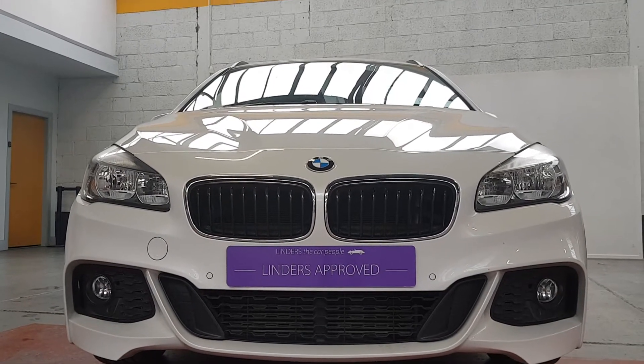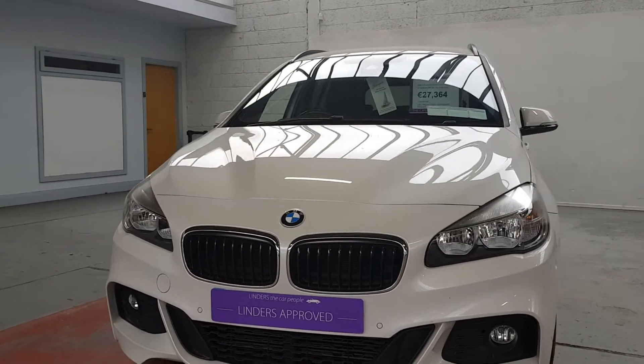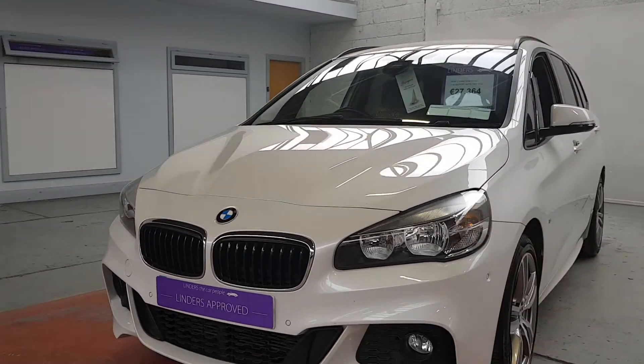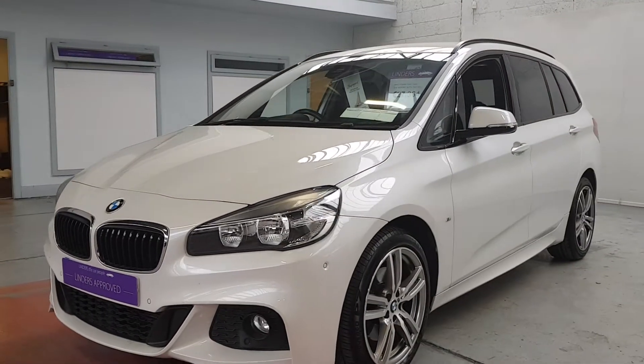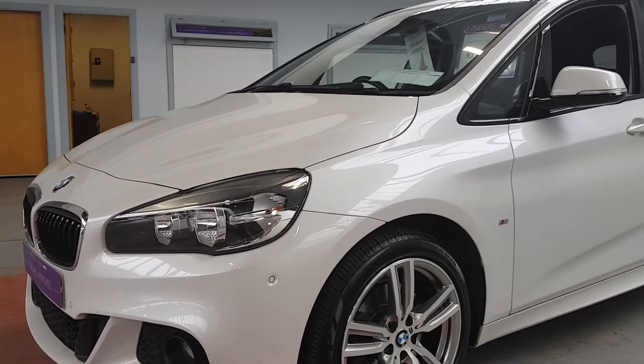Hi folks, Barry here from Linders in Chapelizod with a video on this absolutely stunning BMW 2 Series. This is an M Sport model and it is petrol automatic, so it's got a fantastic turbocharged petrol engine.